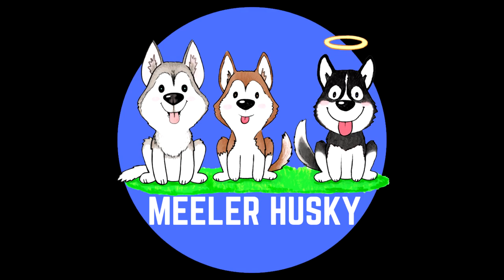Hi, friends, welcome back. I'm Camille, this is Phoenix, this is Griffin, and you're watching Mueller Husky. If you want to find out more about Siberian Huskies, or you just love watching videos of cute dogs on the internet, make sure you subscribe to this channel and tap that little notification bell so you never miss a new video.